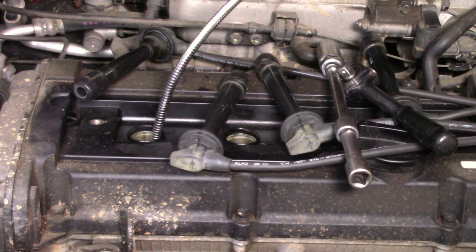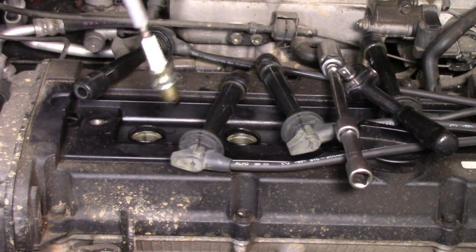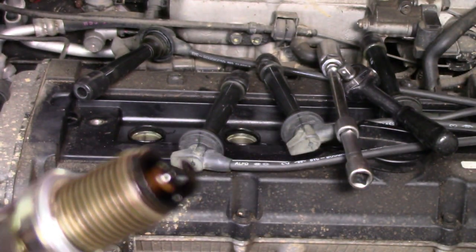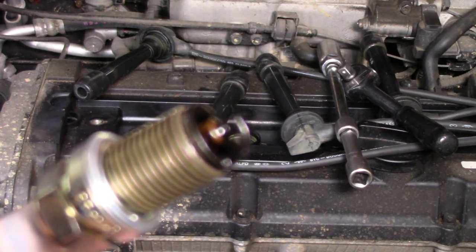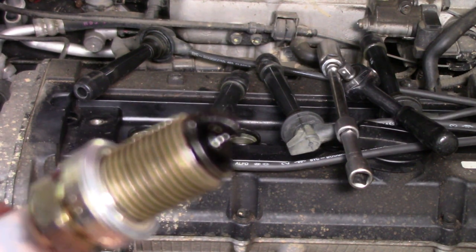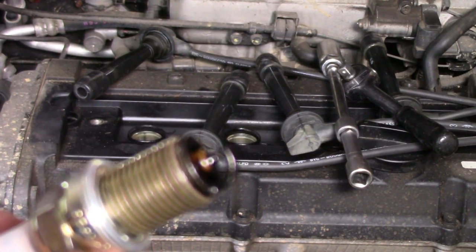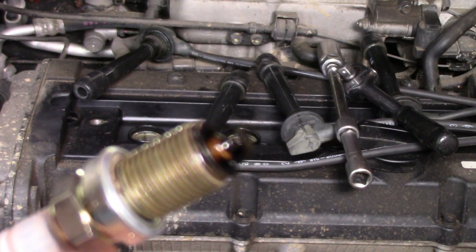I'm just pulling out the spark plugs in case some oil has got into the cylinder. I want to double check before I actually try and start the thing. And look at that — nice and oily, hey? Yeah, they're pretty had it. I might just give them a quick clean just to see if I can get it up and running. Then I'll let the customer know what they actually need. They're going to need spark plugs, a new battery, and you're going to have to clean out the intake system. It's probably through the throttle body, et cetera.